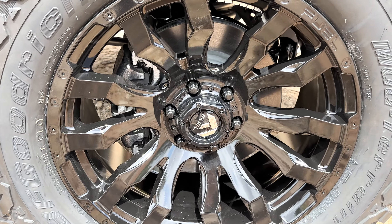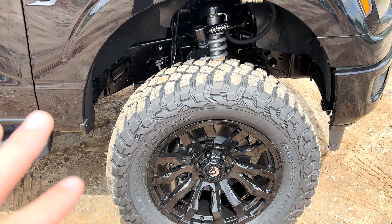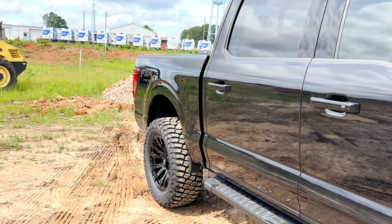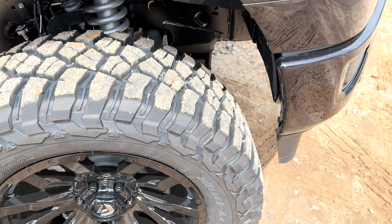35x12.5 on 20-inch Fuel Blitz wheels, 20 by 9, plus-one offset. The KM3 mud terrain tire fits the bill as my top three — probably the most comfortable from a daily driving standpoint as far as longevity of road noise, or lack thereof. The Trail Grappler and Toyo Open Country mud terrain get noisier after 20-plus thousand miles. This one has a sustained mild sound throughout its entire lifespan, improving on-road and off-road results.